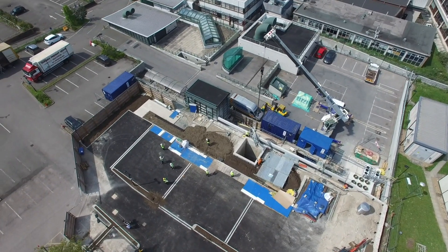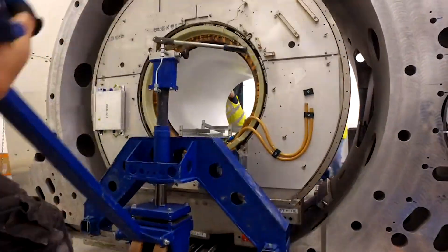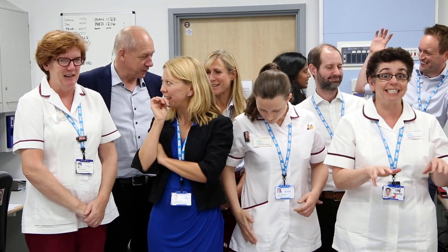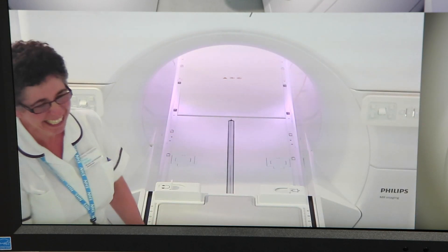It's taken us quite a long time to get to this point. Combining an MRI scanner and a radiotherapy machine is a really difficult thing to do from a science perspective, and this has really been a team effort between physicists, radiographers, and doctors coming together to solve the problems that mean we can treat patients safely on this machine.